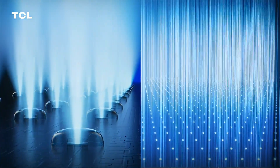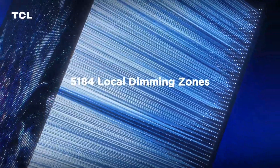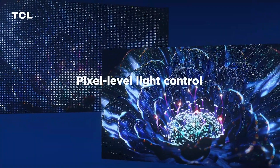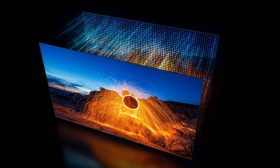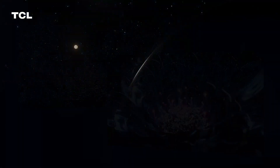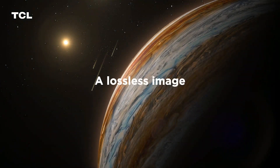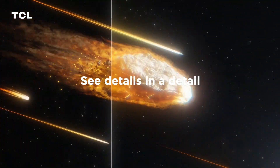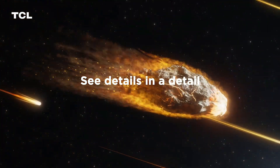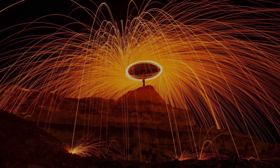Peak Performance. TCL X955 is equipped with 5184 Local Dimming Zones that cast pixel-level light control, delivering jaw-dropping lifelike details. With up to 5,000 nits peak brightness, you can witness a lossless image in TCL X955 just as your naked eyes do. The shimmering lake, intense sunshine, or even a sparkle in the starry sky can become even more real and immersive.